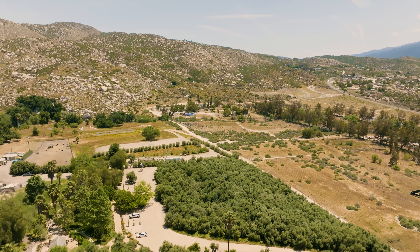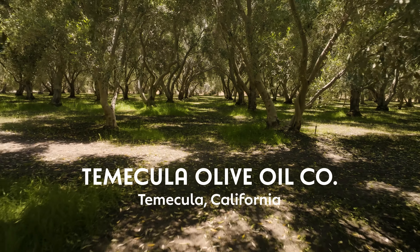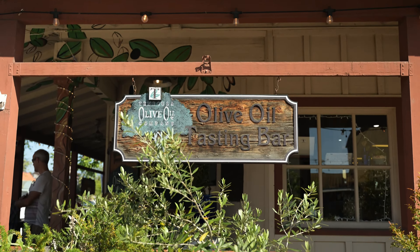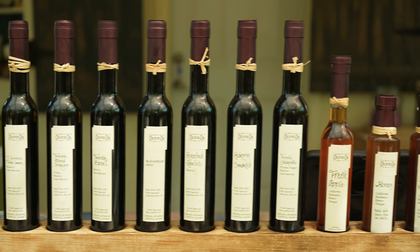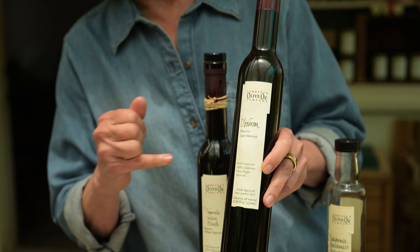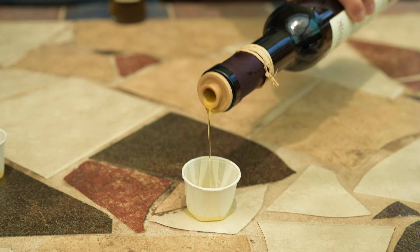We're in one of the most beautiful areas in the world. Southern California in general is beautiful for a lot of different reasons. California is one of the only states in the country that can consistently produce olive oil. The key thing about olive oil is it's fruit juice, and the best thing about fruit juice is it has to be fresh to be good. It has to be good quality fruit, and California has one of the best climates in the world, so we can grow good quality fruit.